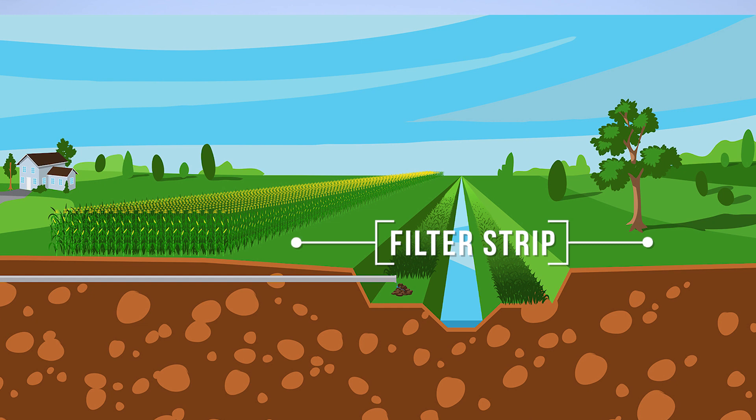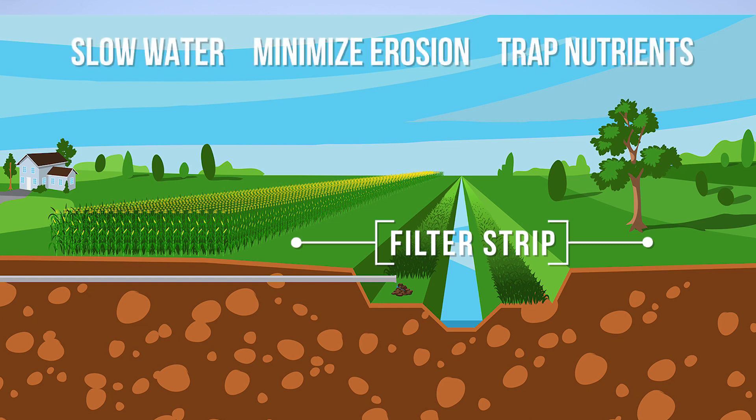By providing a natural filter strip of grass to help slow down water, minimize erosion, and trap nutrients that may run out of the field, the two-stage ditch provides a better solution for areas where drainage ditches are required.